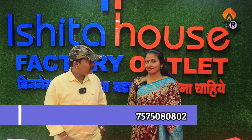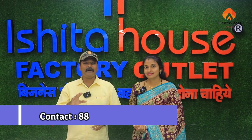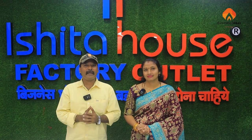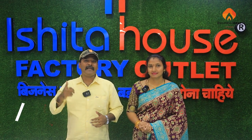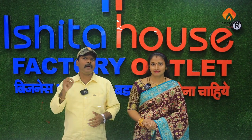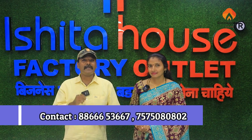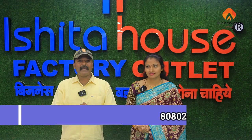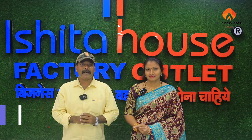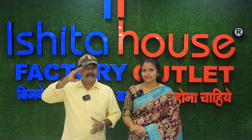Thank you very much, friends. If you are interested in the bridal collections, you can purchase a series. You can visit the house factory outlet, visit the screen contact numbers. If you are interested in this business concept, like and comment. Subscribe to our channel. Thank you for watching — SSE Jai Hind signing off today.